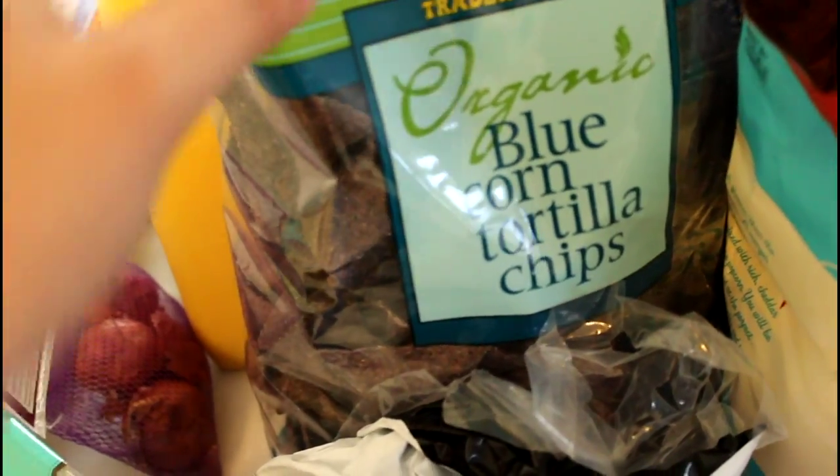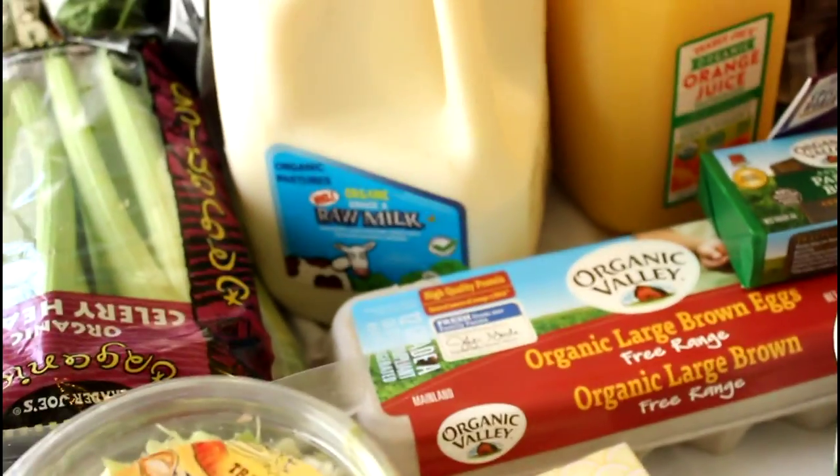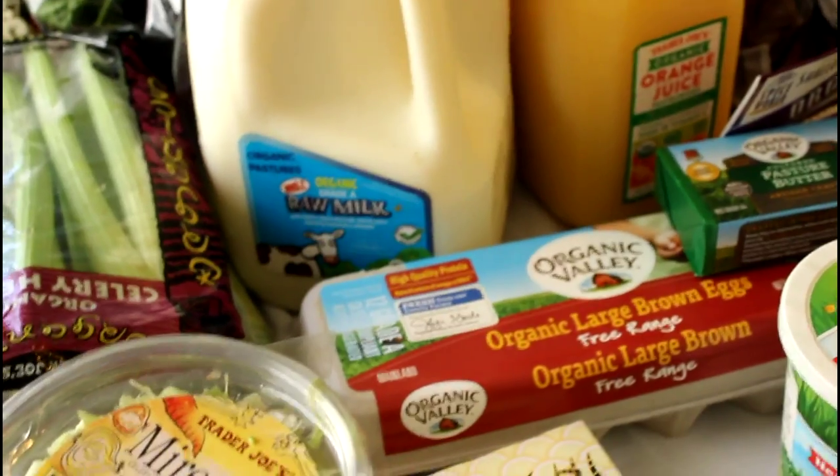From Sprouts we have some organic blue corn tortilla chips. For our proteins, we have some chicken breasts, some chicken thighs, and some ground turkey. I did also go ahead and get a rotisserie chicken that I'm going to use for my soup.